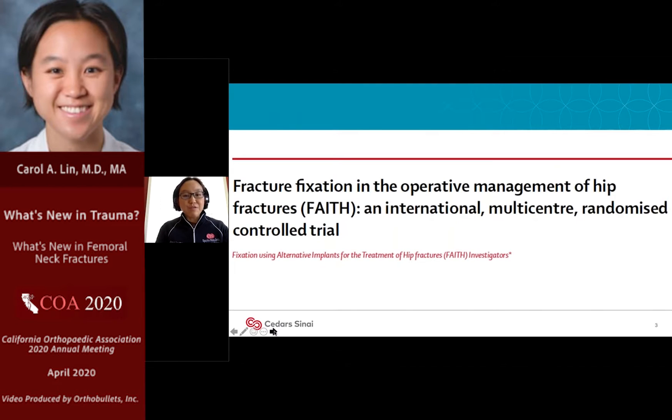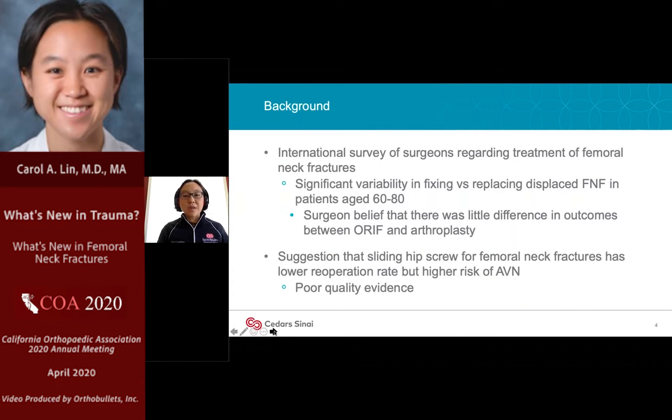The first paper we're going to go over is the FAITH trial, published in JAMA — not too many orthopedic articles get published there. This was an international multicenter prospective randomized trial built off of survey information and meta-analyses. They discovered that internationally there's still a fair amount of variation in how people handle displaced femoral neck fractures in patients from 50 to 80 years old.